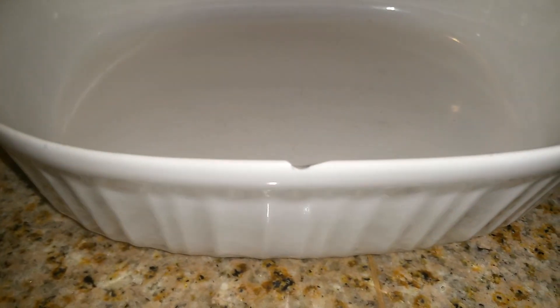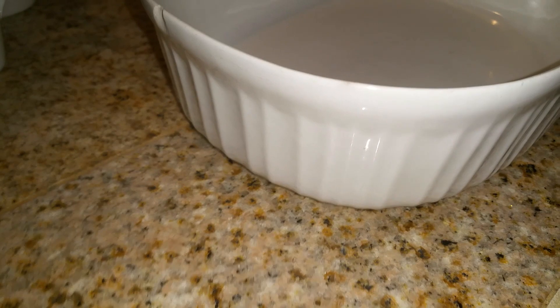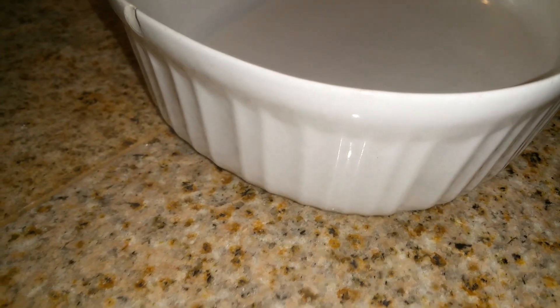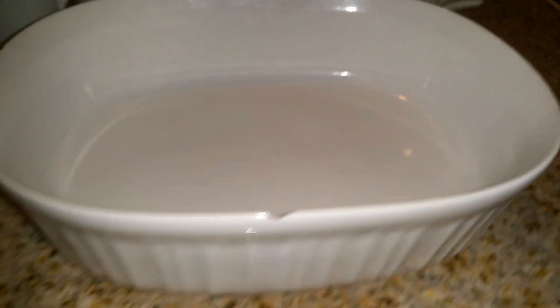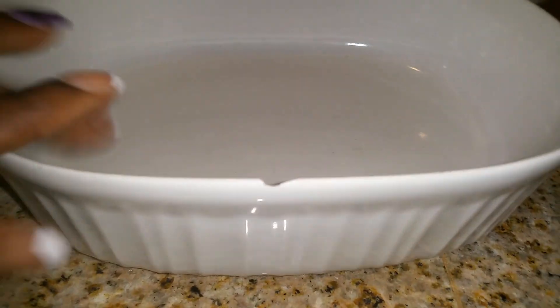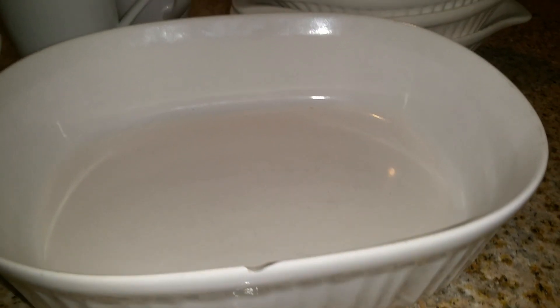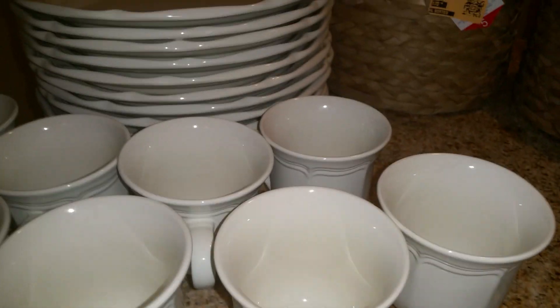Then I got this serving dish here. It's a little chipped on the side but I have some other serving ware that has these little designs on the side that just go up and down like that. I wanted to get this to go along with those sets and I only paid $0.79 for this serving dish. I got these two teacups and this serving dish from my thrift store, and the plates and teacups from Goodwill.